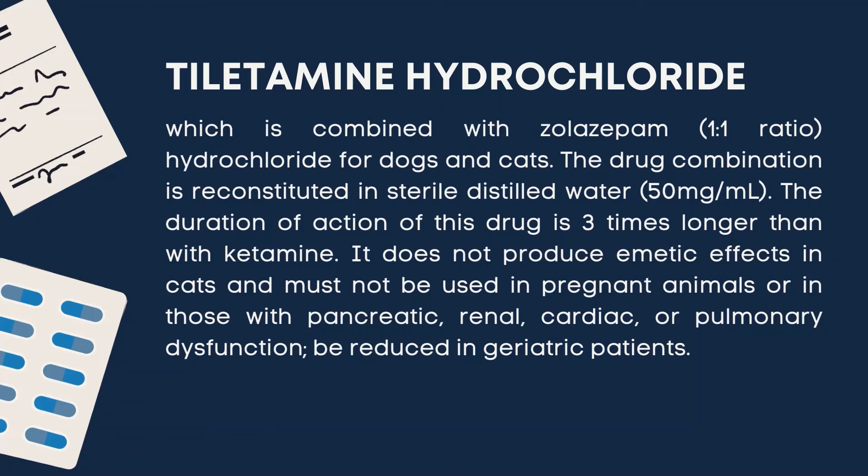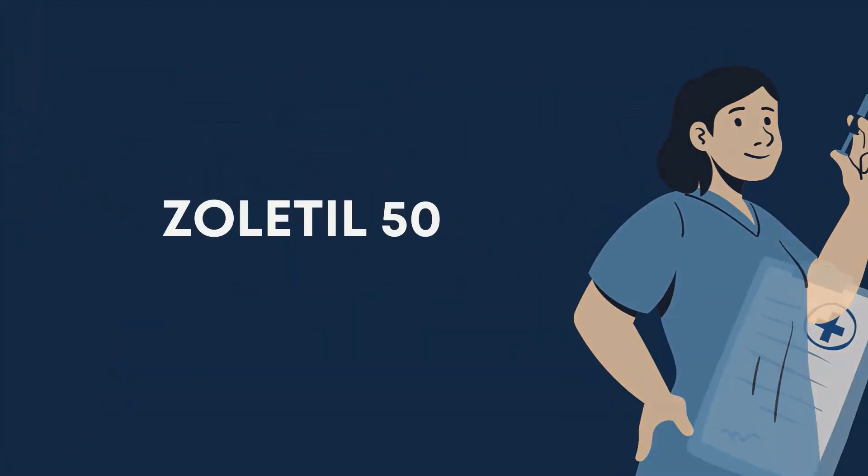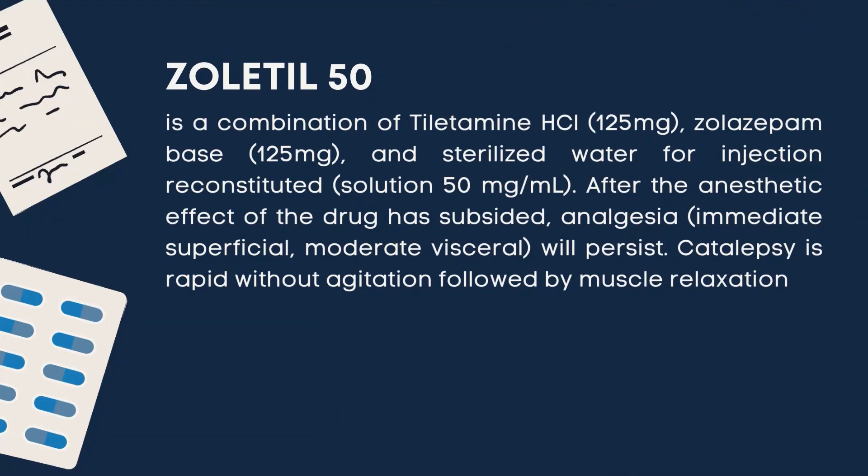The fourth and last type is Zoletil 50. It is a combination of 125 mg tiletamine hydrochloride and 125 mg of zolazepam base in 50 mg per ml of sterile water for injection, reconstituted. After the anesthetic effect of the drug has subsided, analgesia will persist. Catalepsy onset is rapid without agitation, followed by muscle relaxation.